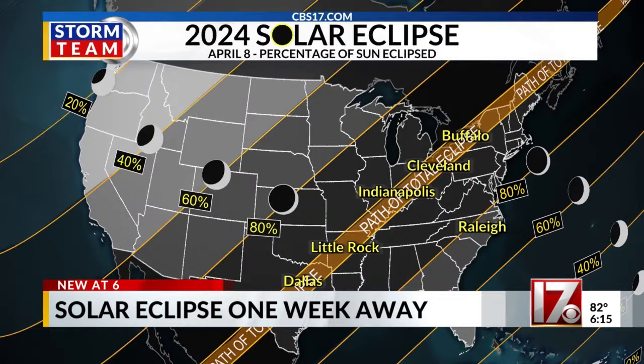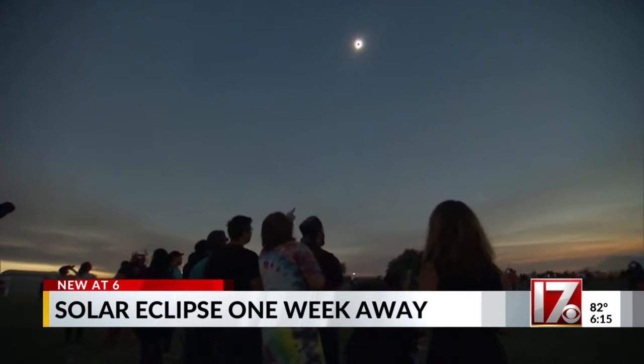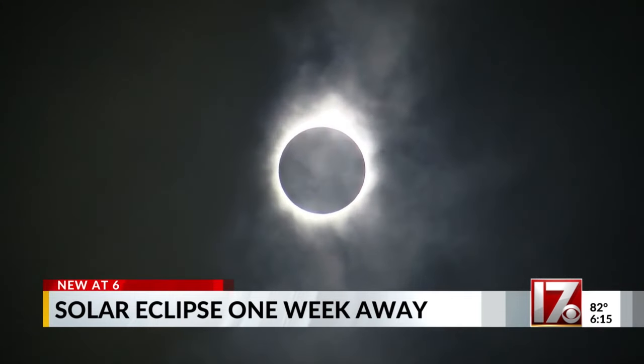One week until the first U.S. solar eclipse in seven years. We won't have totality, but we can still have a totally amazing experience. In the Triangle, we'll see about 78% of the sun covered by the moon for this year's eclipse, which means we have to be very careful about viewing the eclipse safely.